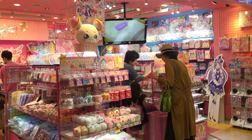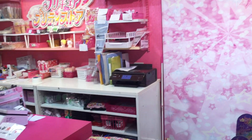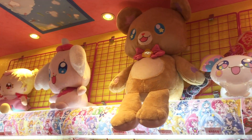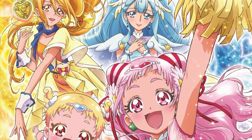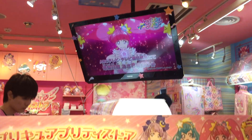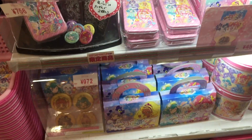I went to the Pretty Cure store on Character Street. This was my second time visiting, but unlike the first time, I was actually a really big fan of the show that was currently airing. It was Star Twinkle Precure, which is one of my absolute favourite Pretty Cure series, and there are a lot of Precure series. It's only second to Kira Kira Precure a la mode, which is my absolute favourite.